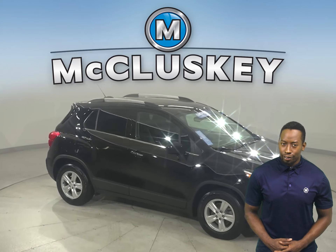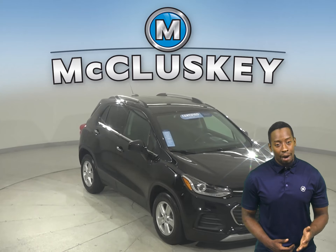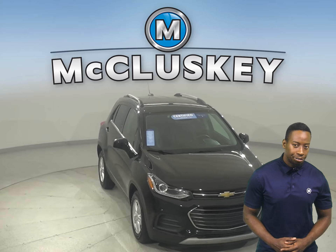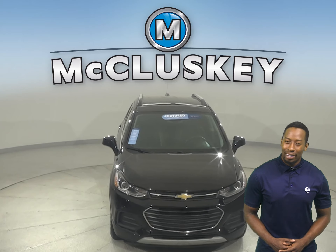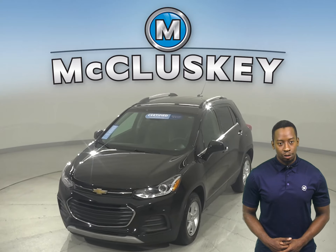If this vehicle sounds like the one for you, then come on down and try it before you buy it with our free 48-hour test drive. It has passed our 172-point inspection and it's ready to hit the road.